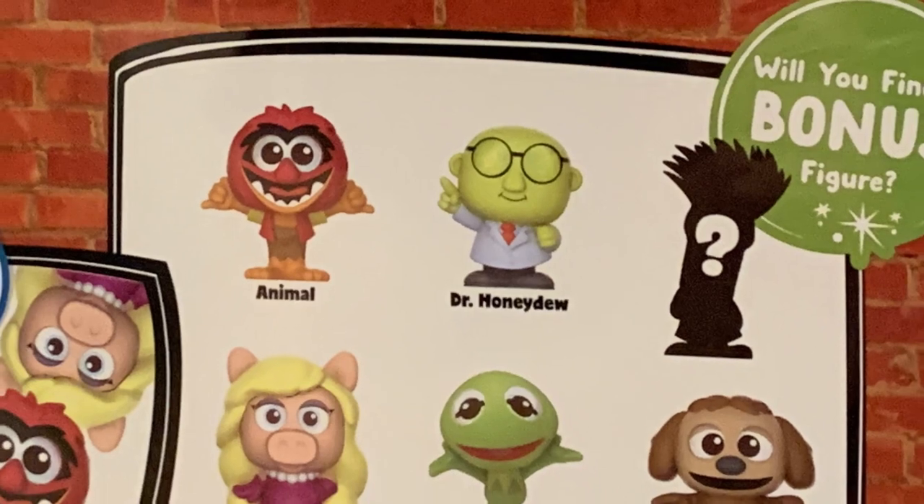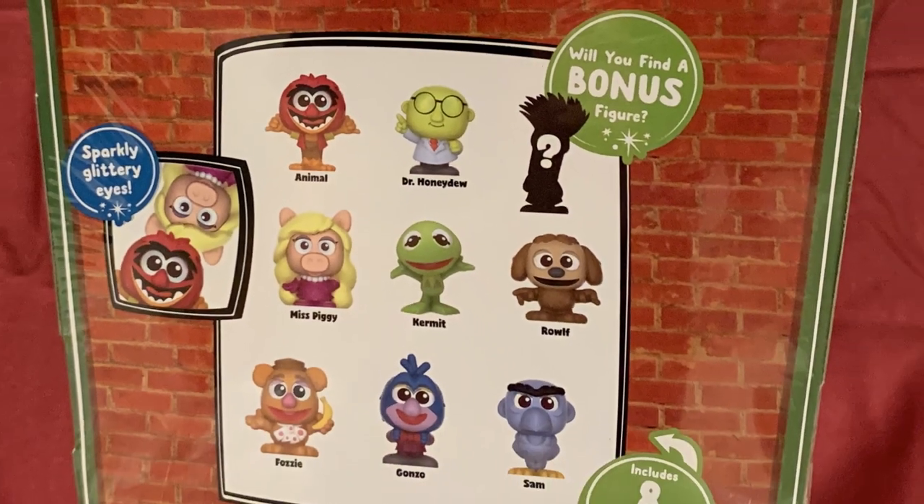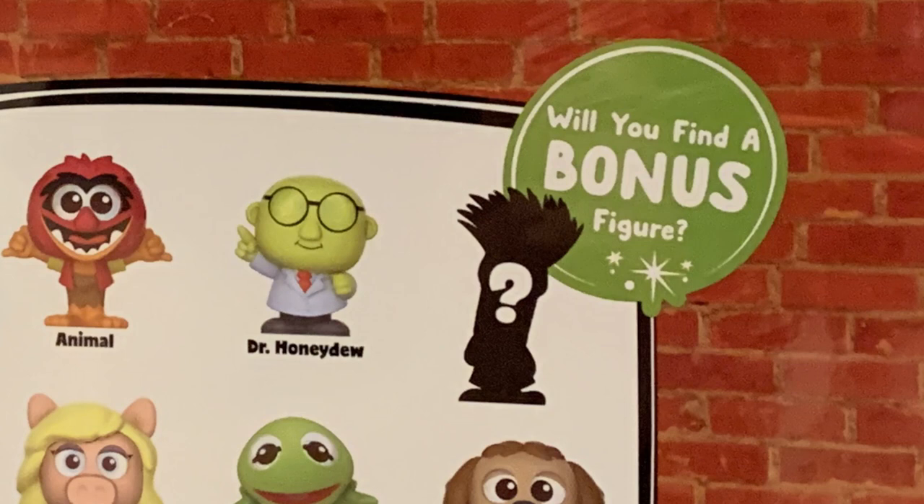The line features Animal, Dr. Honeydew, Miss Piggy, Kermit, Rolf, Fozzie, Gonzo, Sam, and a bonus mystery figure of Beaker, which is only available in one in 12 packs. So yes, all main eight characters are included in this, but a possible ninth — Beaker — could be in here as well. So let's see.